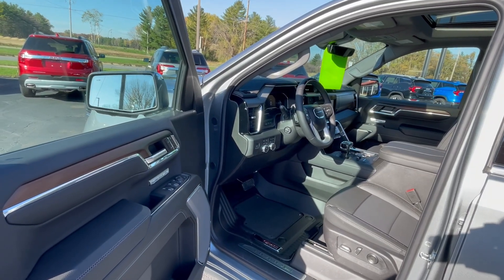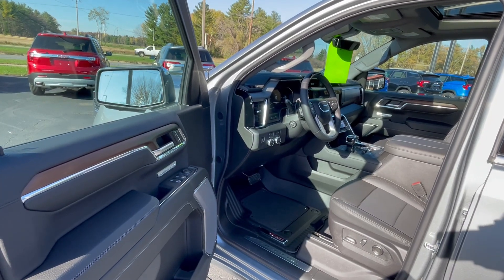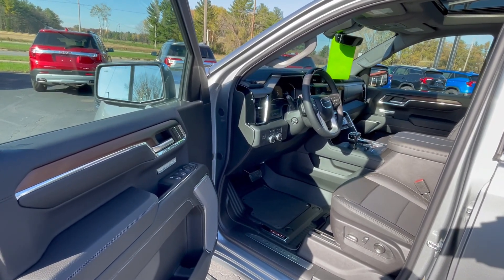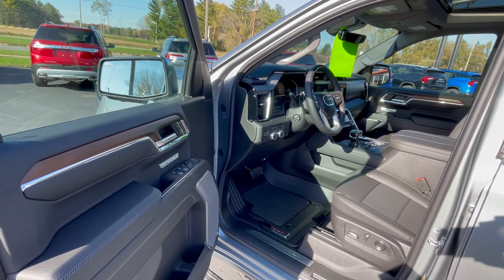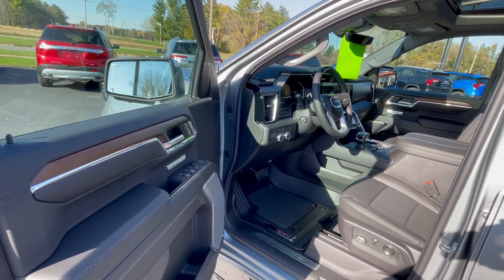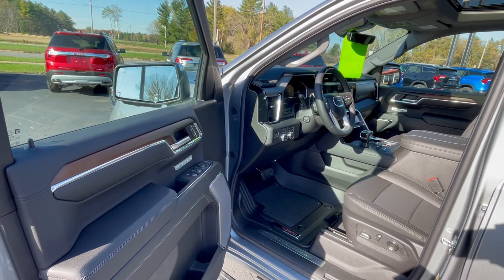Options that were added on to this one — this has got the Denali Reserve Super Cruise package, so you've got your Super Cruise, your Super Cruise steering wheel, rear camera mirror, multi-color 15-inch diagonal heads-up display, power sunroof, GMC Multi-Pro power steps, and the 22-inch painted aluminum wheels.